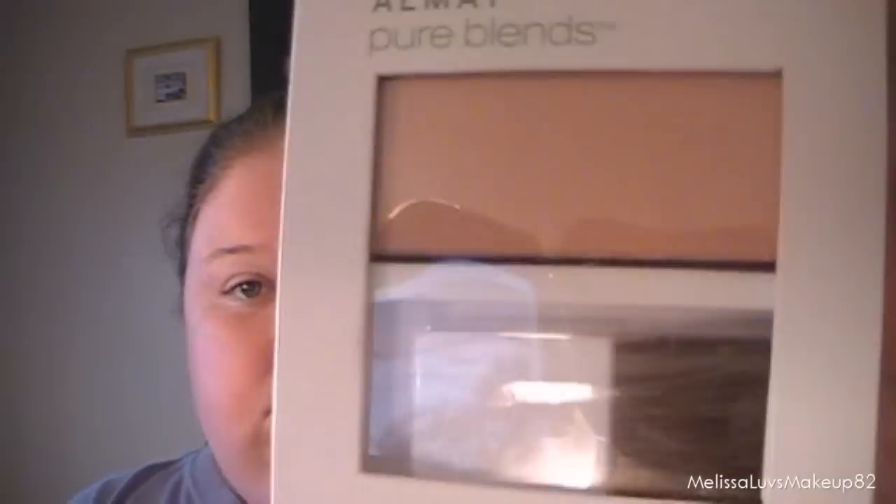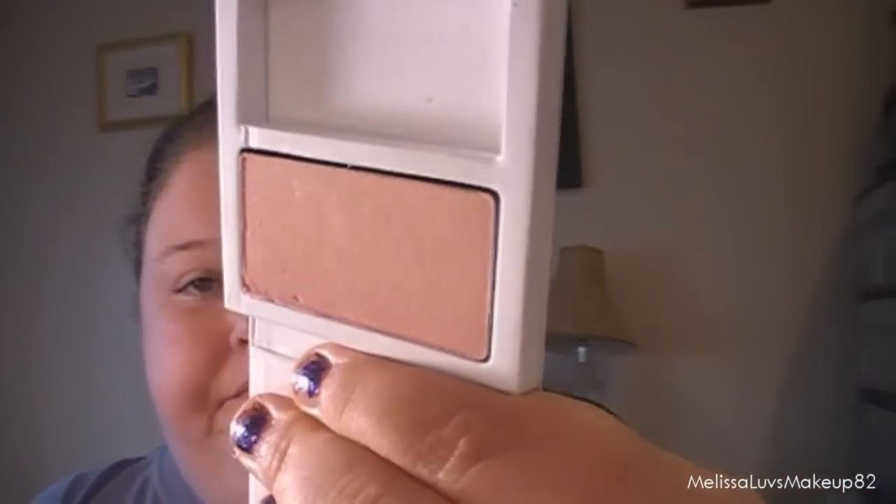The Violet Starlet looks really glittery — look at that, very pretty, I like it. She also got me this Almay Pure Blends, which looks like this and like this. It comes with a little brush which I'll put in my applicator set, and it's got a magnet closure, which is cool.